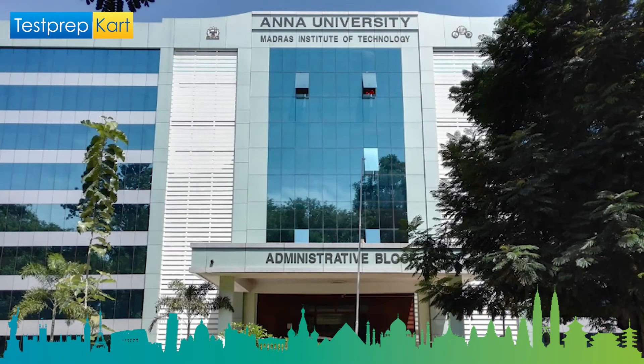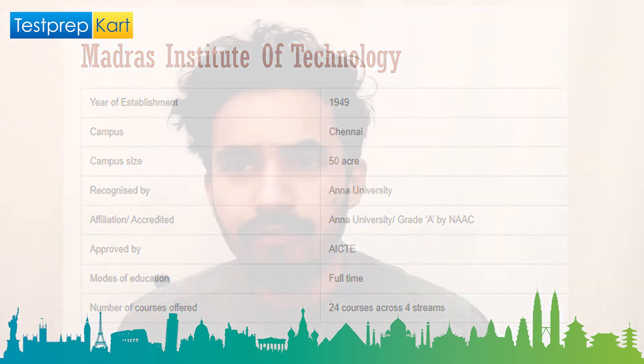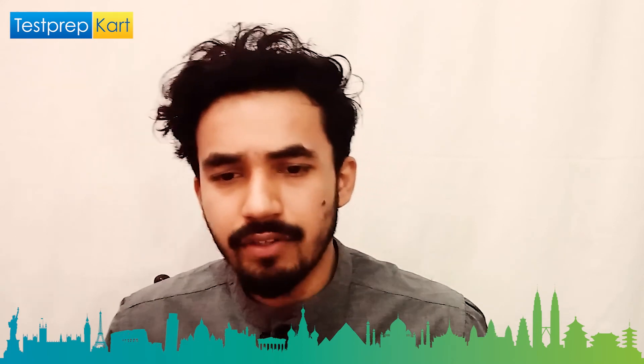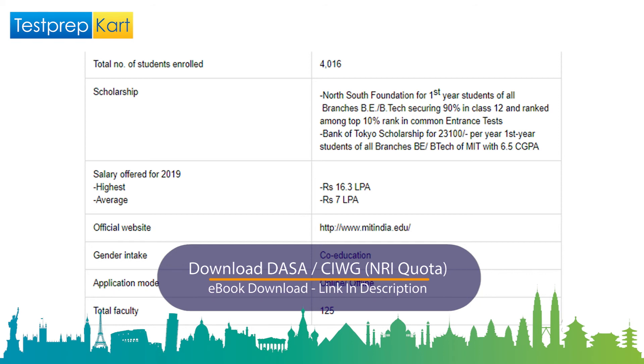The ninth college is Madras Institute of Technology, popularly known as MIT, established in 1949 and situated in Chennai, spread across 50 acres. Courses are affiliated to Anna University, hold NAAC Grade A, and are approved by AICTE. It offers 24 full-time courses across four streams. Approximately 4,016 students enroll each year, with 125 total faculties.